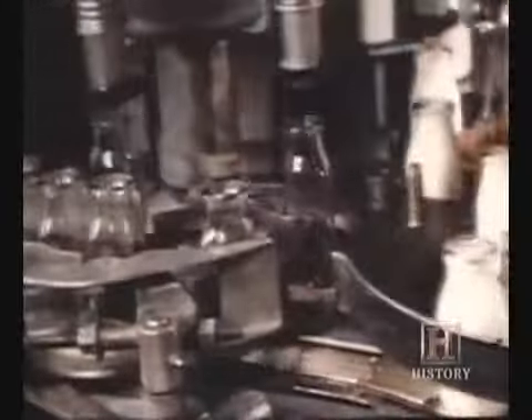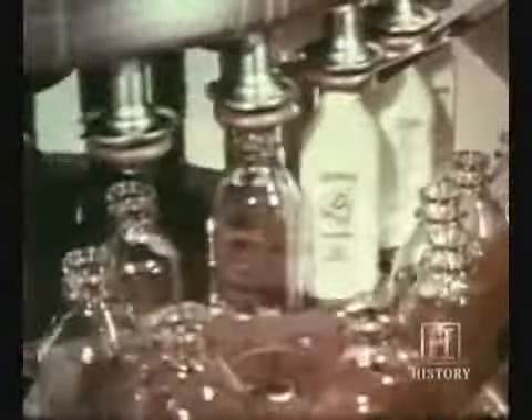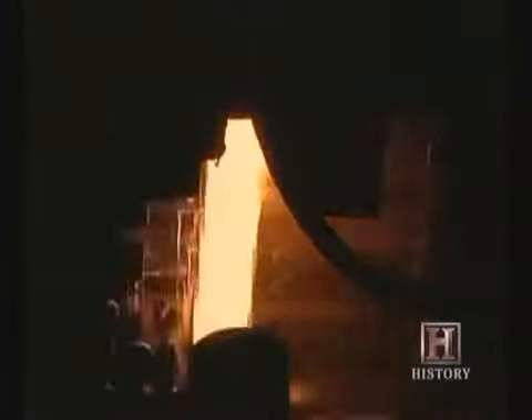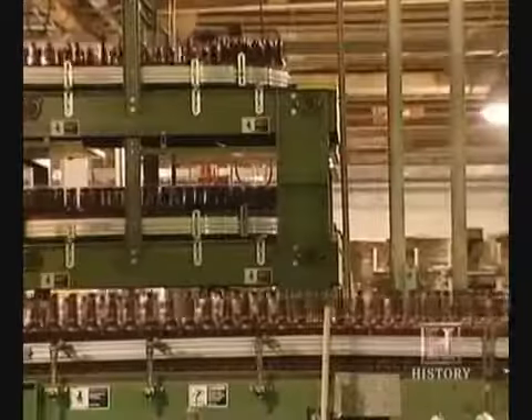Nine bottles per minute — to put that in perspective, the output of that machine in one day would have required 36 men and boys working for 18 hours blowing bottles by hand. High-speed filling and packing lines soon followed. The O in OI stands for Owens, and it's the legacy of his machine on which the company has built its global container business. It continues to produce billions of glass containers every year.